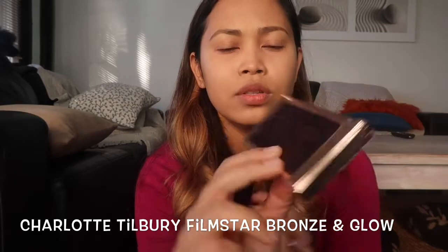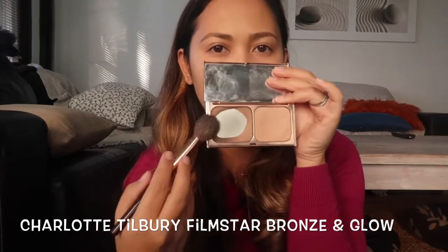For contour I use the Charlotte Tilbury Filmstar Bronze and Glow. This is the shade that works for my skin tone — I use this every single day. It has the bronzer and a highlighter side. The contour has to be like a number three shape and continuous, because if it's just a patch it won't look natural at all.